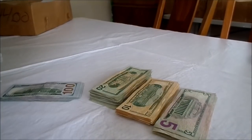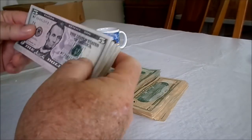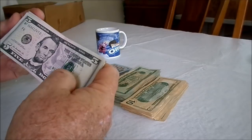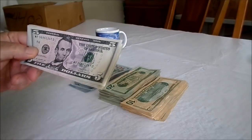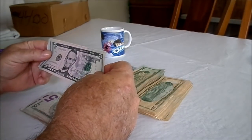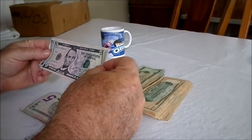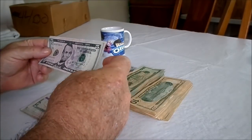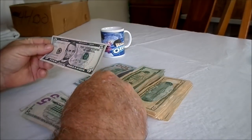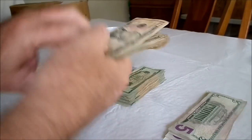We're going to start off with some five dollar bills first, and if we find anything we'll flip the camera back on. We're just finishing up the five dollar bills — haven't found anything of significance yet. Once we finish the fives we'll start on the tens. Nope, nothing there.